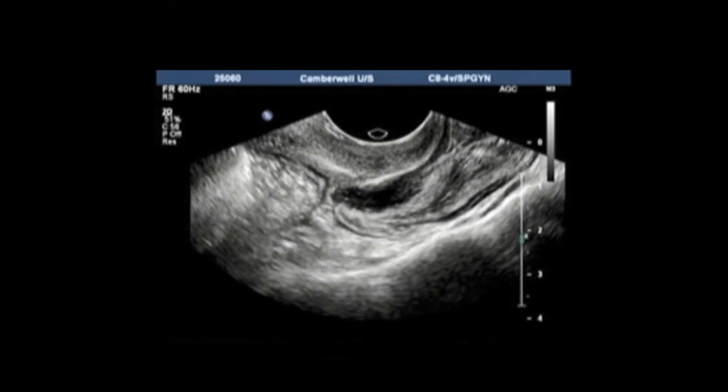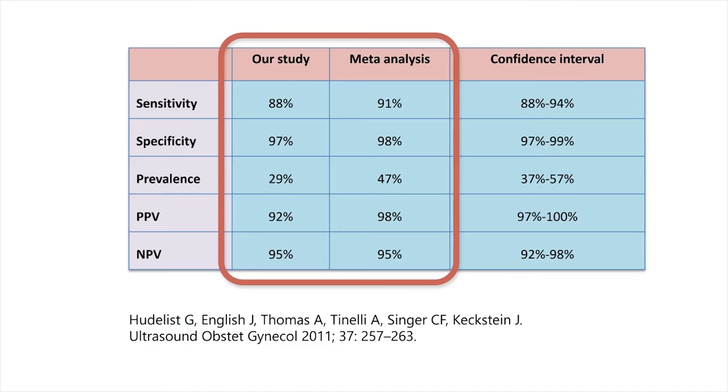When we started doing this at our practice in 2009, we were keen to follow up our results to ensure they matched those published by experts in the literature. Our first approximately 100 cases with laparoscopy follow-up showed that the sensitivity and specificity were very comparable, with a very good detection rate and a high specificity of approximately 90 and 97 percent.